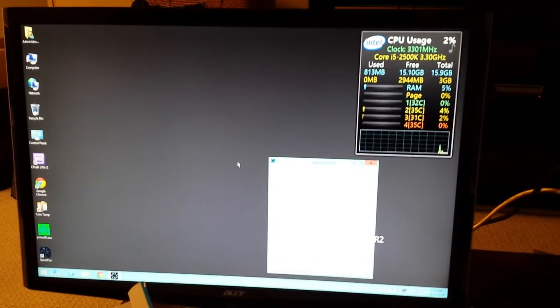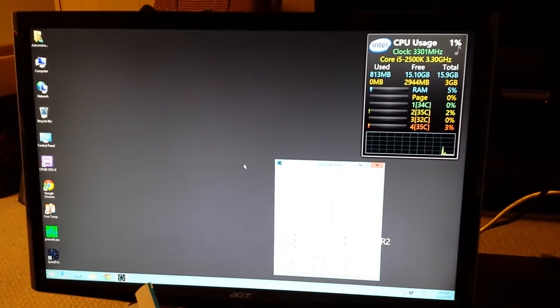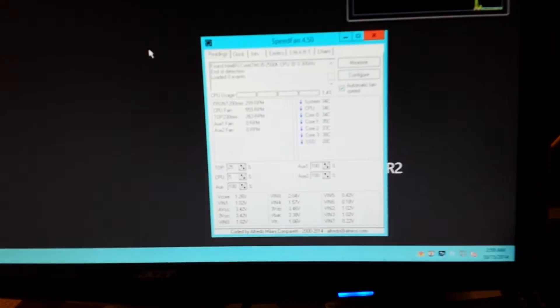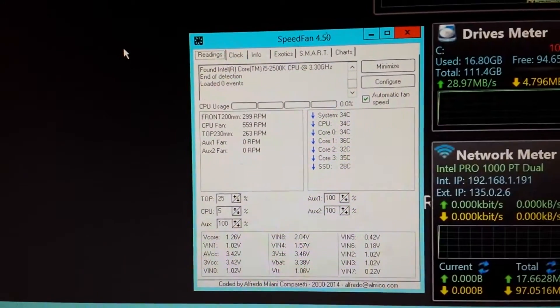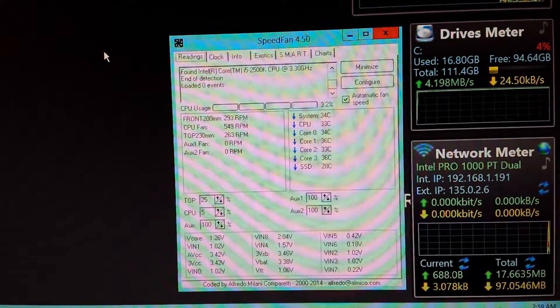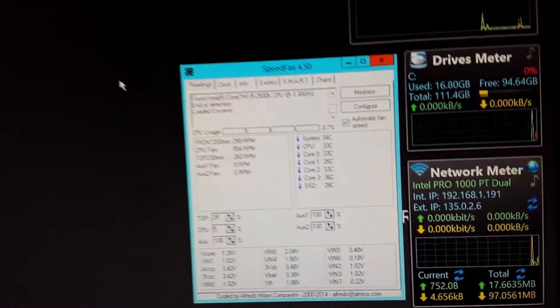That's from a full cold boot — not hibernate, not anything — and it works really well. We've got SpeedFan controlling all the fans like usual, works really well.